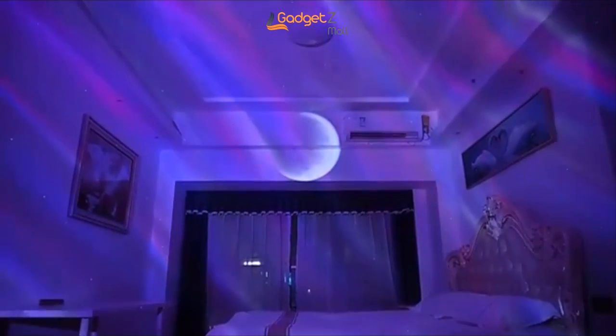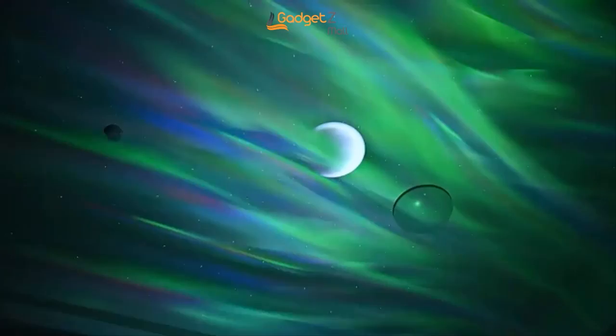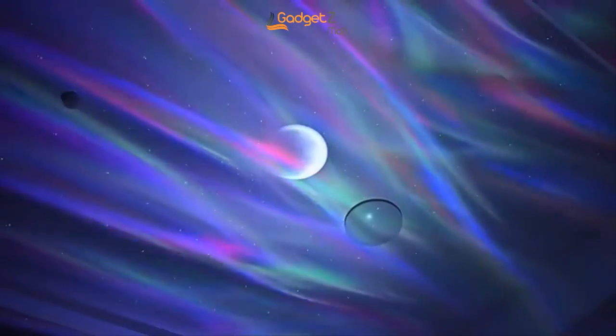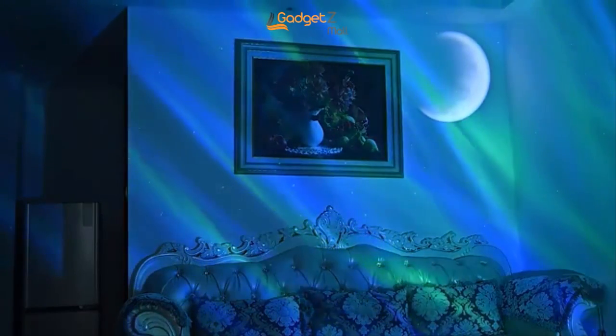The lamp has a timer function which automatically shuts off after one or two hours, helping you save energy and ensuring a good night's sleep. And with four adjustable brightness levels, this lamp is perfect for both kids and adults alike. Get your Starlight Projector Lamp today and transform your bedroom into a peaceful and relaxing oasis.